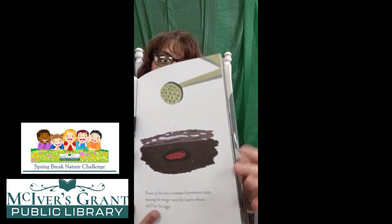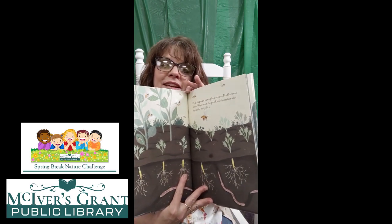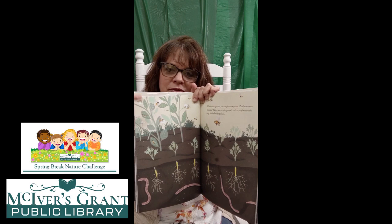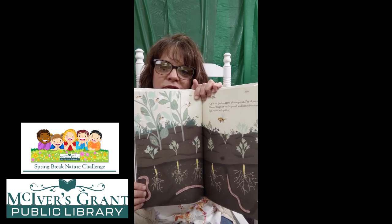Down in the dirt, a tomato hornworm rests waiting for wings and the leaves where she'll lay her eggs. And there's that worm down in the dirt, and that's where they're watering that dirt. Up in the garden, carrot plants sprout, pea blossoms bloom, wasps are on the prowl, and honeybees visit — legs loaded with pollen. Look at the plants growing up in the garden now. And under the dirt, can you see their roots reaching down into the dirt to give them enough stability so they can grow up out of the dirt? And then underneath, that's where they also get their water — pouring water and nutrients up from that soil to feed that plant.